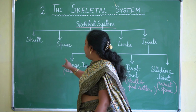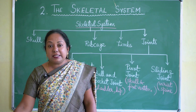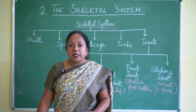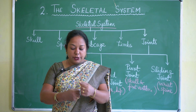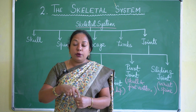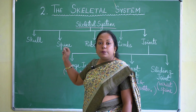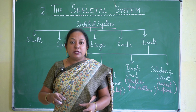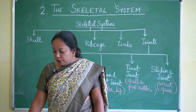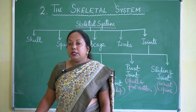The spine, also known as the backbone, has 33 small bones. Each bone of the spine is known as a vertebra. The 33 vertebrae are stacked one on top of the other, and each has a hole in the centre through which the spinal cord passes. The spine protects our spinal cord, from which a number of nerves go throughout our bodies.